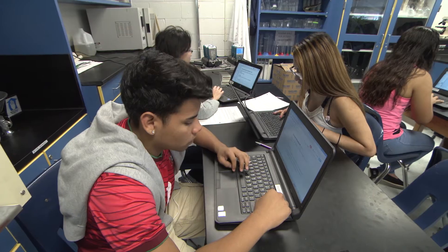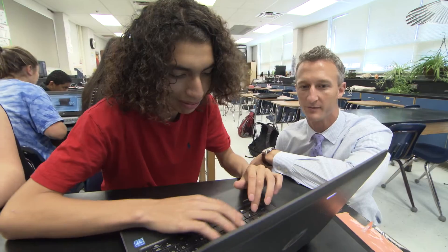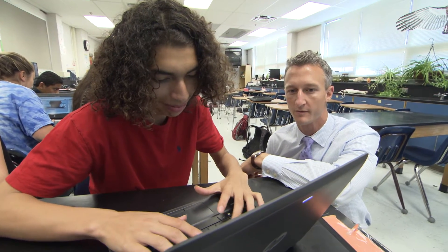They share and are working on a Google Slides presentation all at the same time. Using laptops is much easier to communicate and work together as a group. With a laptop it's so much easier to do more work.